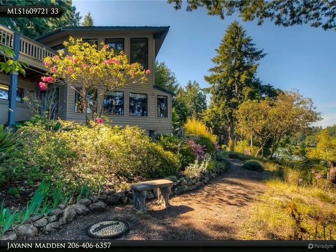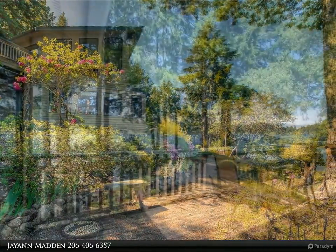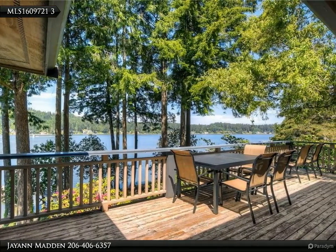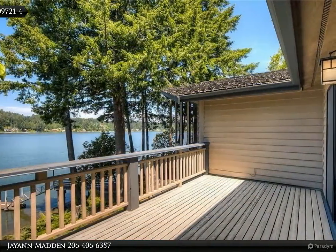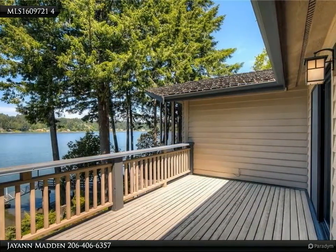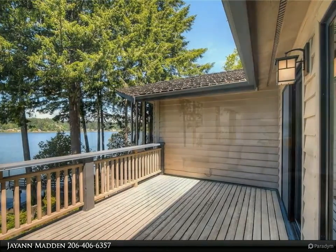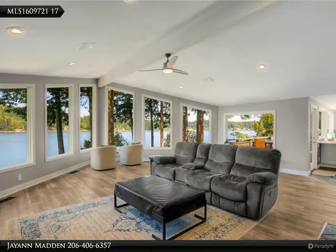This 5,000 square foot home on 1.4 acres has been completely remodeled, with gorgeous views of Eld Inlet, 165 feet of waterfront, private dock, custom designed kitchen, formal dining room, open airy design, amazing custom master bath, fully finished daylight basement with bonus room full of windows, and a detached 18 by 41 RV garage.